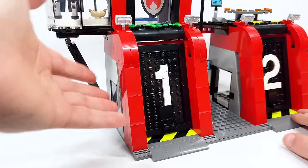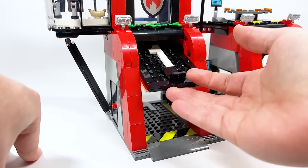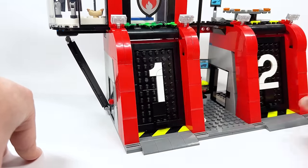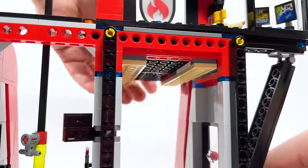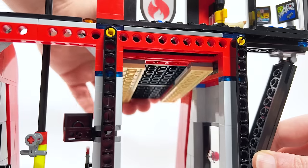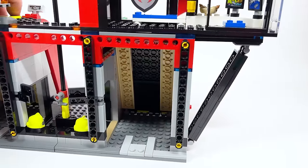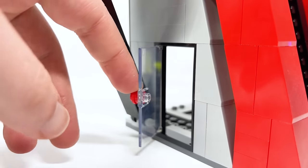Behind door number one there's nothing yet, but you lift it up and it's really easy to open and close — it locks in there well and just needs a touch to close. You can see from the side how the door slides up into the top part of the build. Because it stores vehicles, there's literally nothing going on inside there, which is fine.